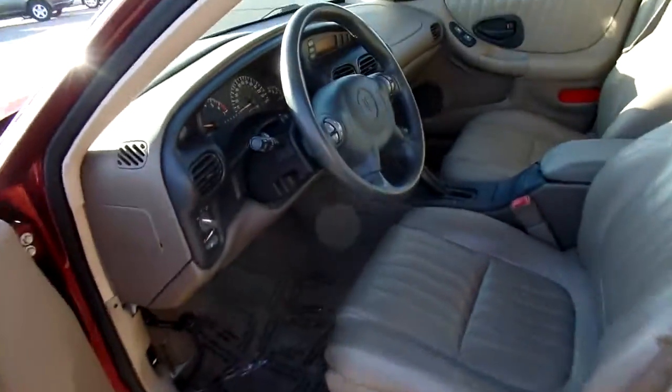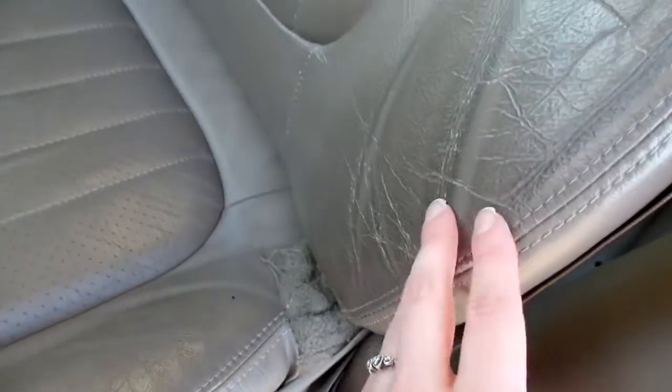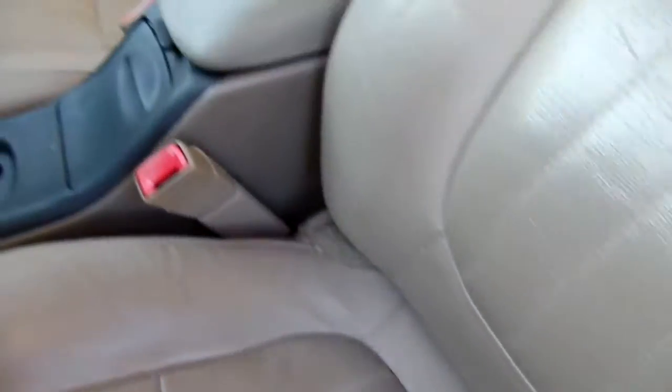Let's look at the inside. Now this Grand Prix has leather seats and they are in great condition — no rips or tears, not even a ton of signs of wear. The most you're gonna see is right here, and they're clean, just in great condition.